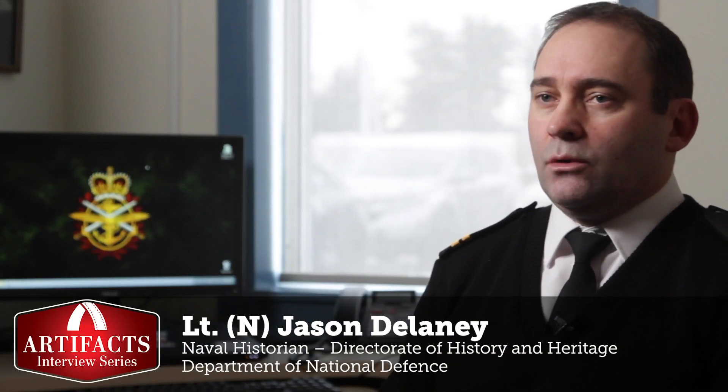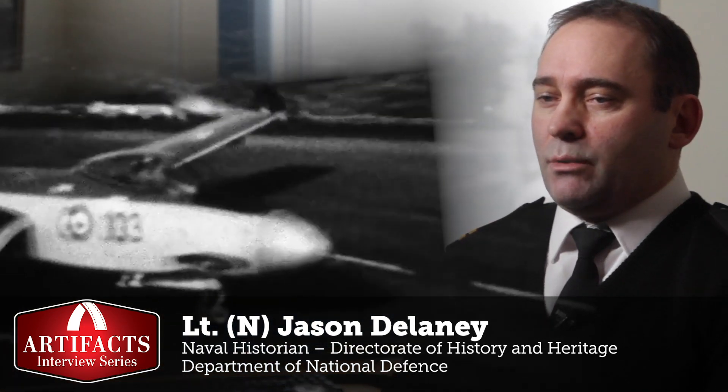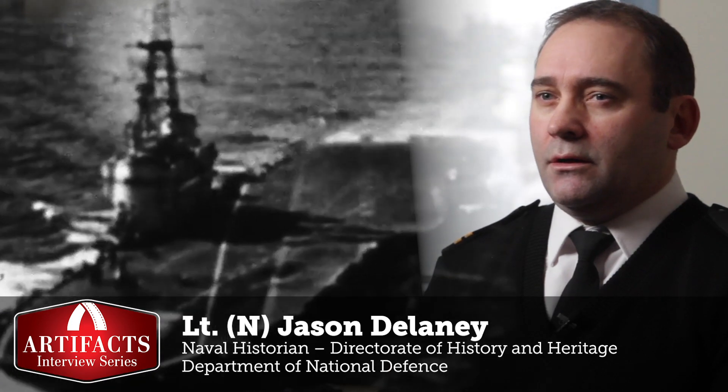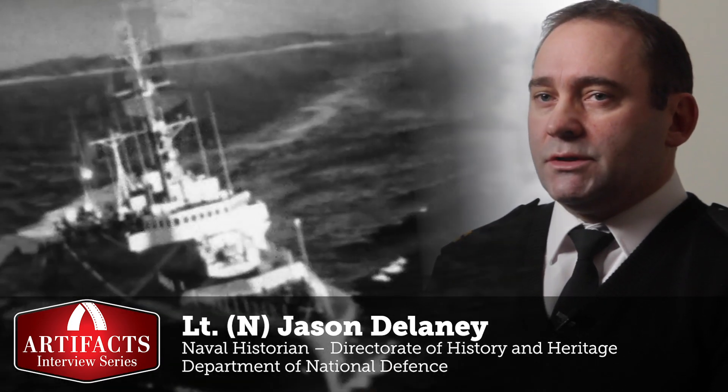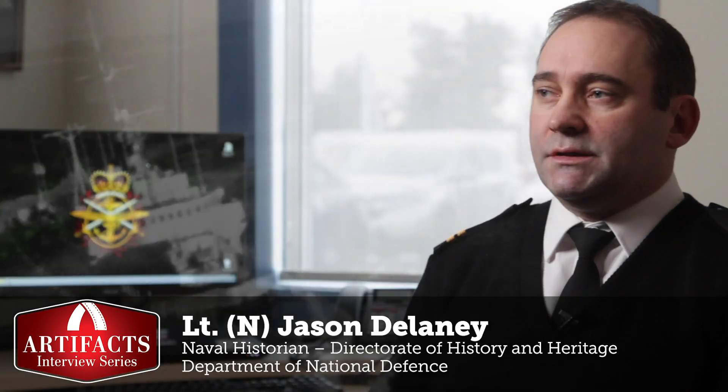I'm Lieutenant Navy Jason Delaney. I work for the Directorate of History and Heritage, which is a branch of the Department of National Defense. I work as a naval historian primarily on Cold War naval history, after the Second World War in particular, in the early days of the Cold War.